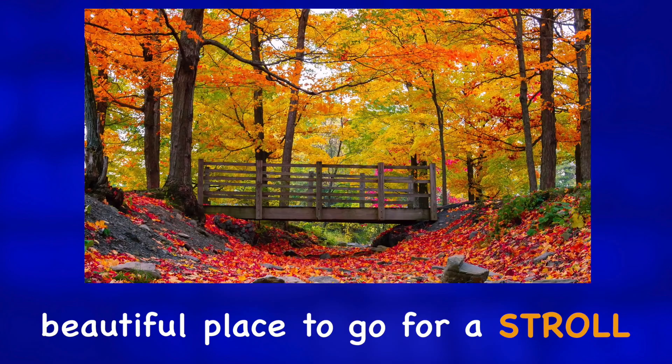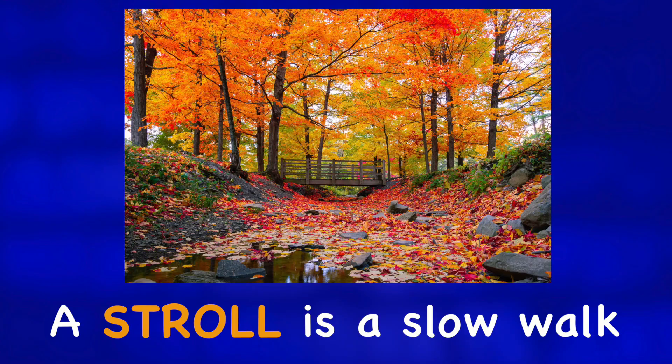A stroll is a slow walk. For more photo descriptions, check out one of these videos.